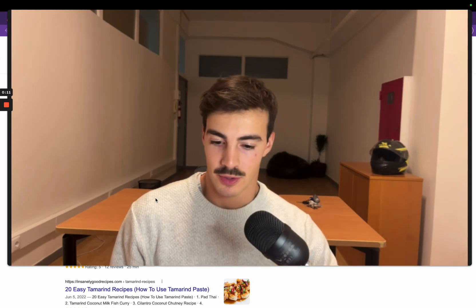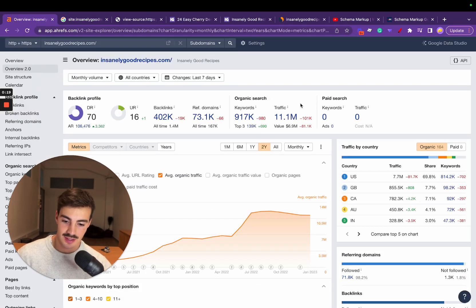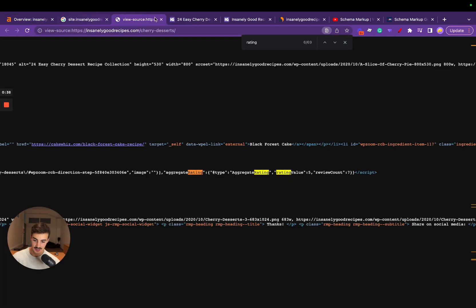Welcome. Today I want to break down the SEO strategy for a recipe site. You might be thinking, recipe site? Well, yes — they get around 11 million monthly organic visitors every single month. This was recommended by someone on my Facebook group; I had no idea who these guys were, but they essentially dominate the rankings for anything related to recipes.